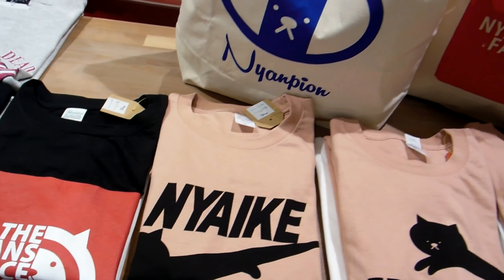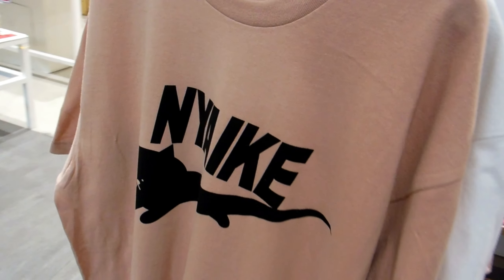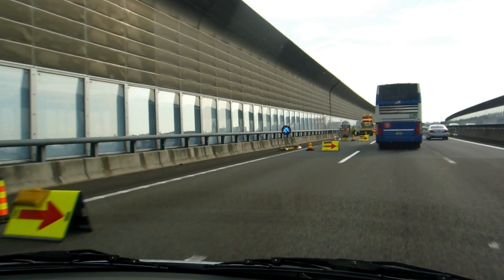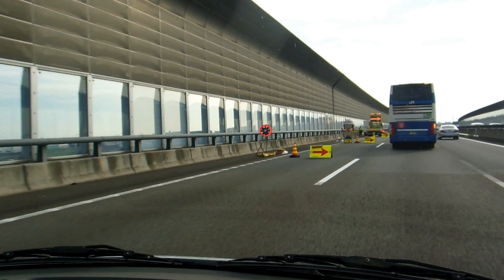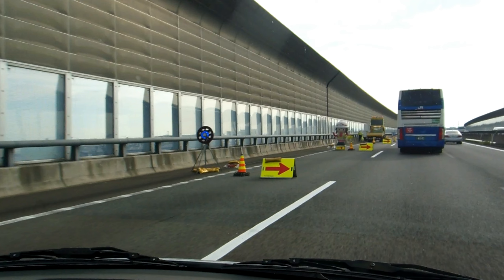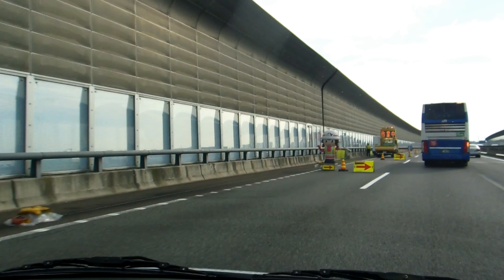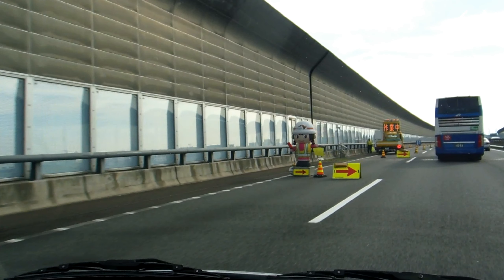Hey guys, a bit more random cuteness for our cute stuff in Japan playlist. So this is a series or range of shirts. Nya or Nyan means meow, so Nyan Nyan usually means pussycat. This is a range of clothes, bags, and things where they've taken Nike and New Balance and similar brands — so you get Nyan Balance, and with Romanji pronunciation that's Nyaiki — and put a Nya in there to make it a cute cat sort of thing.